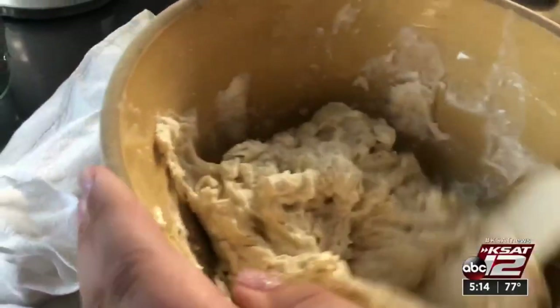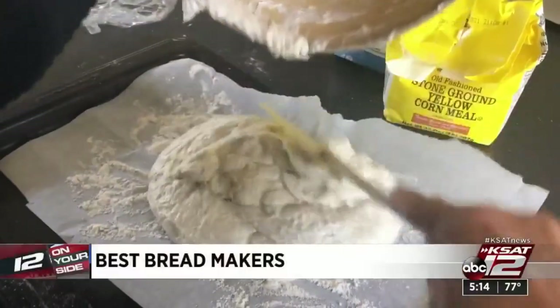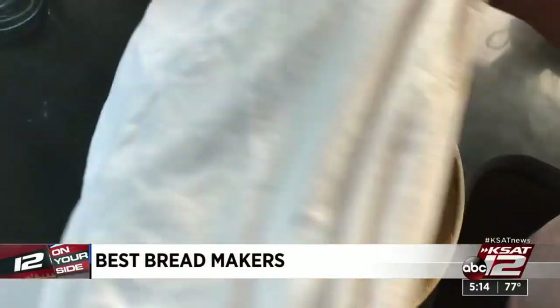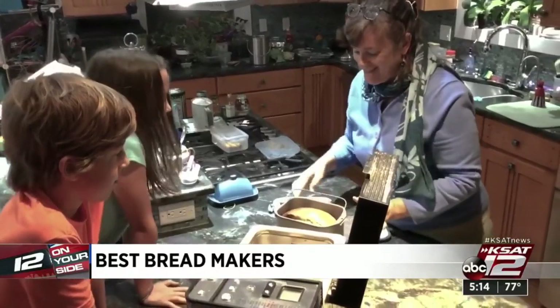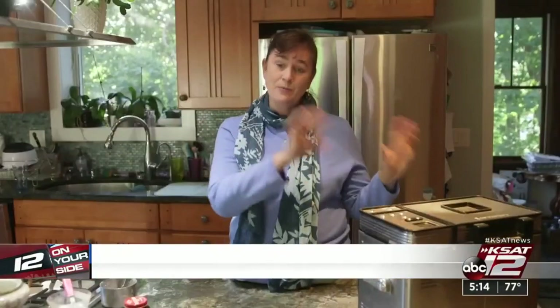Baking bread from scratch takes time and patience. Even the internet-popular Dutch oven bread requires a lot of steps. So Carolyn Ramsey uses a bread machine for fresh baked goodness. With the bread machine, I just pop the ingredients in, select the settings, and then I can come back three or four hours later and everything's done for me.